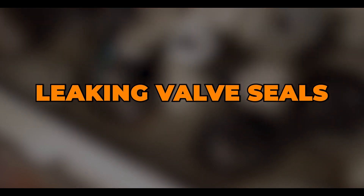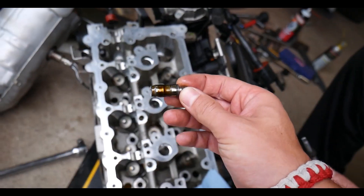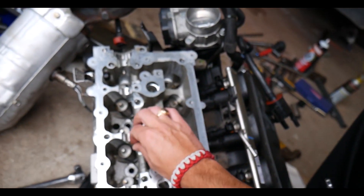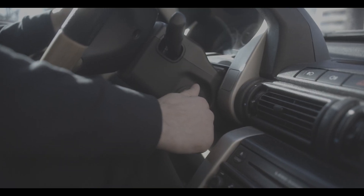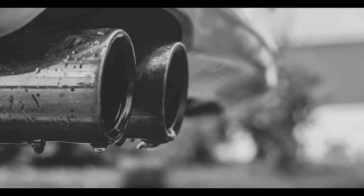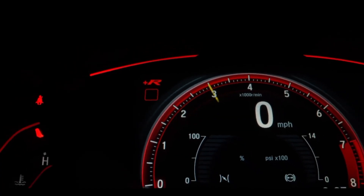Leaking valve seals. Valve seals don't fail that often and usually outlive the engine itself. The valve seals sit around the valve stem and prevent oil in the valve train from going into the combustion chamber. The main symptoms of leaking valve seals are oil loss, misfires, and blue smoke coming out of the exhaust. In this case, smoke will come out of the exhaust only during cold starts and it will be a short puff of bluish smoke. Another potential symptom is fresh oil coming out of the exhaust, but that's rare. Leaking valve seals also cause a vacuum leak, the main symptom of which is an erratic idle speed.